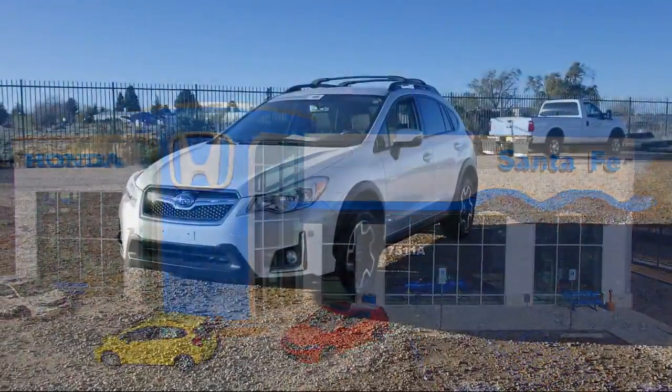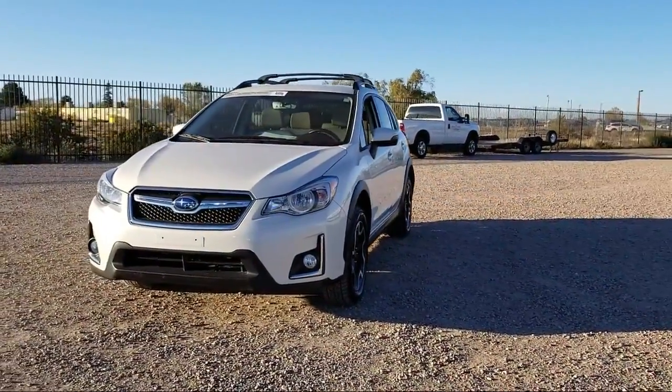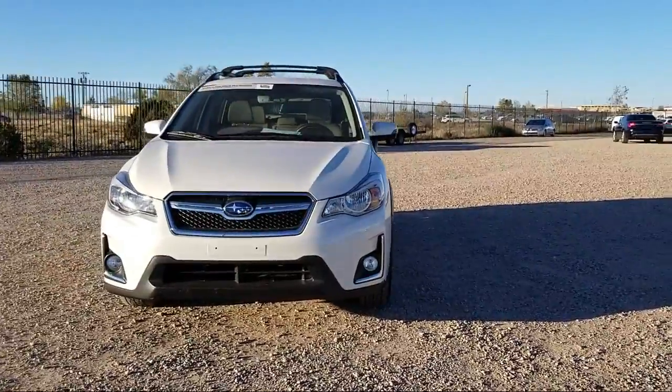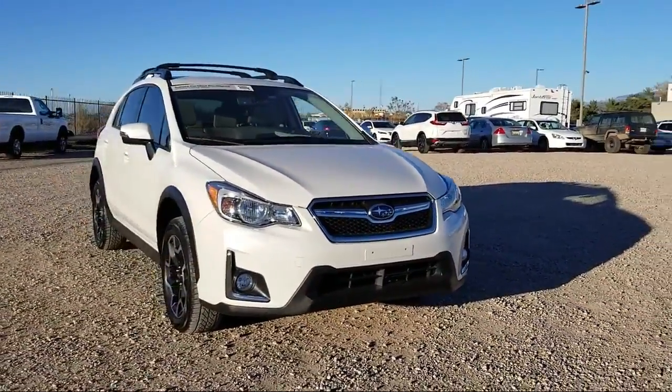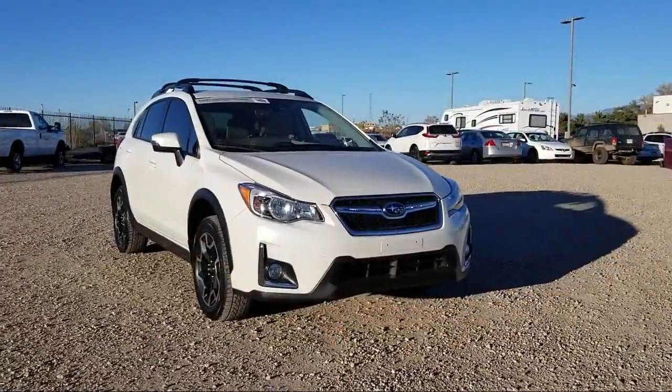It comes equipped with rear view camera, keyless entry, auto high beam headlamp control, heated front seats, Sirius XM satellite radio, rear spoiler, and roof rack.